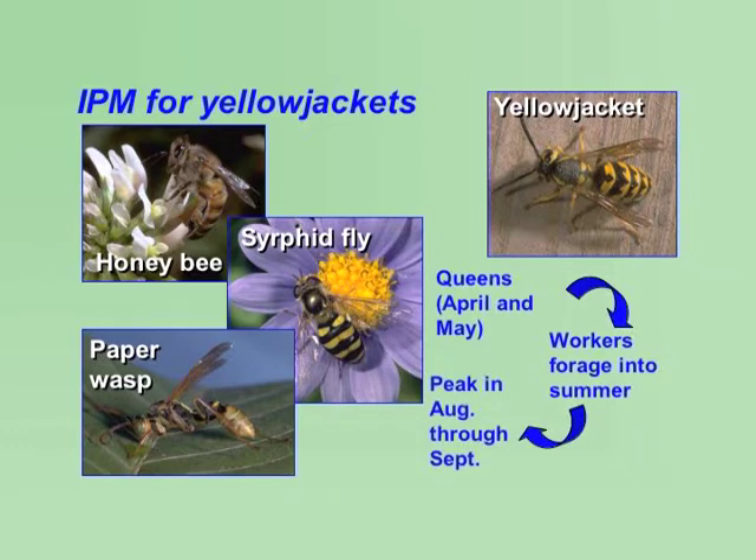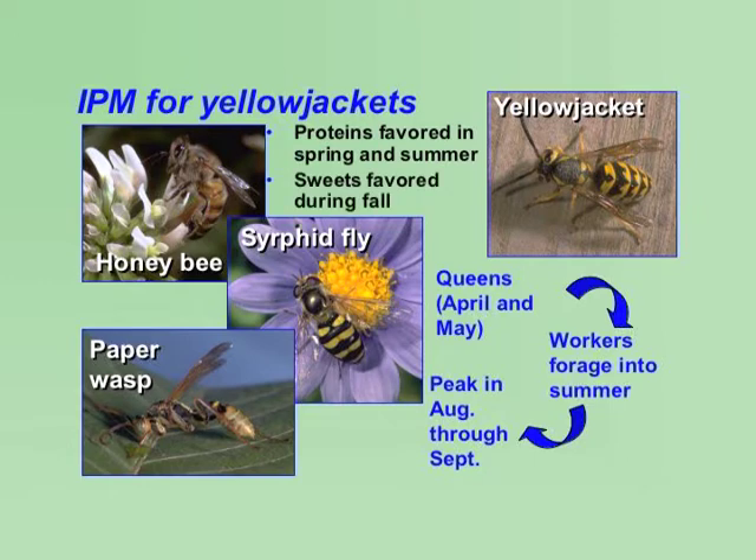Yellowjackets feed on sugars and protein. Proteins are mostly favored during the spring and summer when larvae are developing. Sweets are favored in the fall.